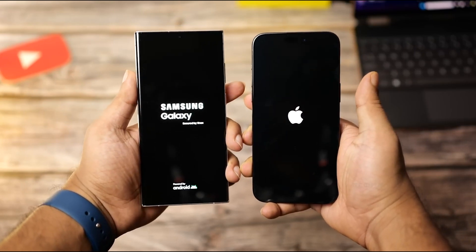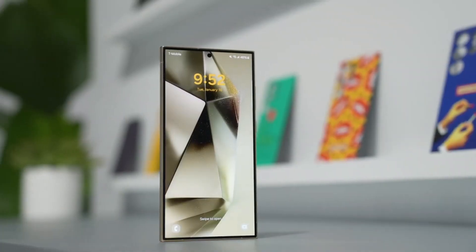And, as always, like, subscribe, and hit that bell icon for more updates.